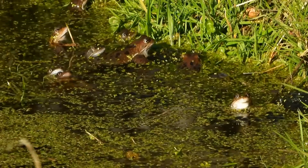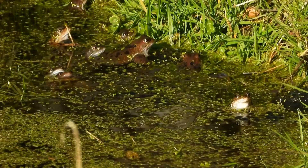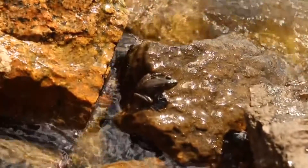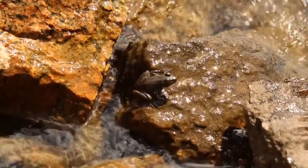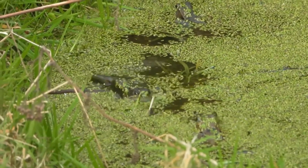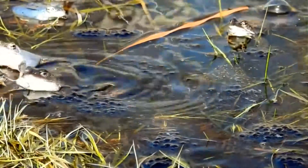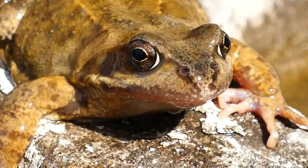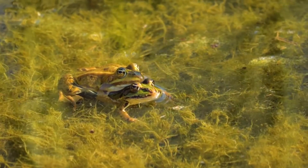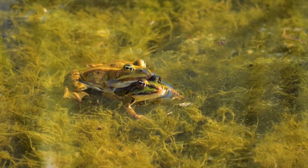Female pond frogs are larger than males. During the breeding season, which starts in early spring — sometimes when there's still snow on the ground in the most northern parts of their range — these frogs can display brighter colors to entice potential mates, sometimes taking on a blue or red hue under their chin or across their belly. Males give out calls to attract females and often call in water. Male pond frogs also sport enlarged front legs and thumbs during this time. When pond frogs mate, the male grabs the female with his forearms and holds on, sometimes for days. This embrace is known as amplexus.